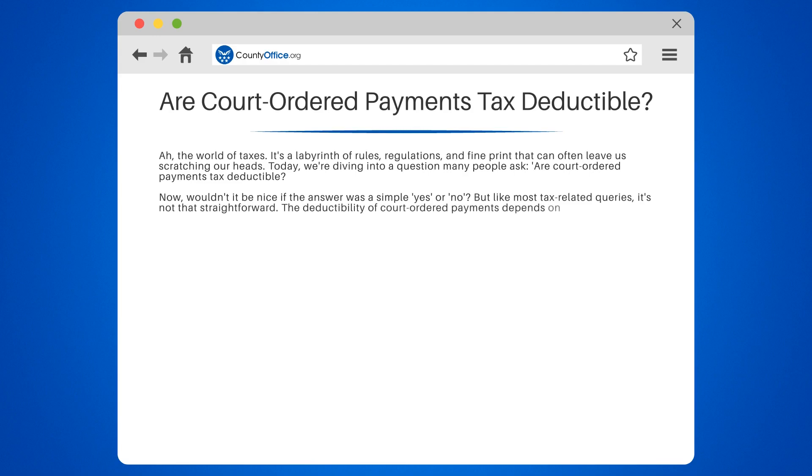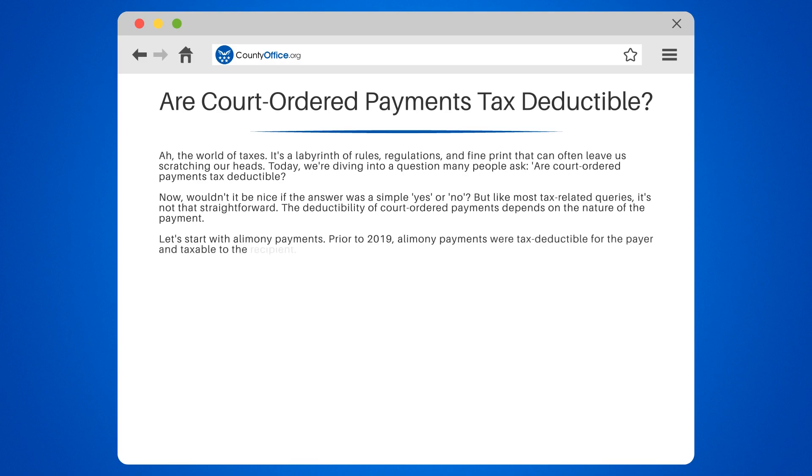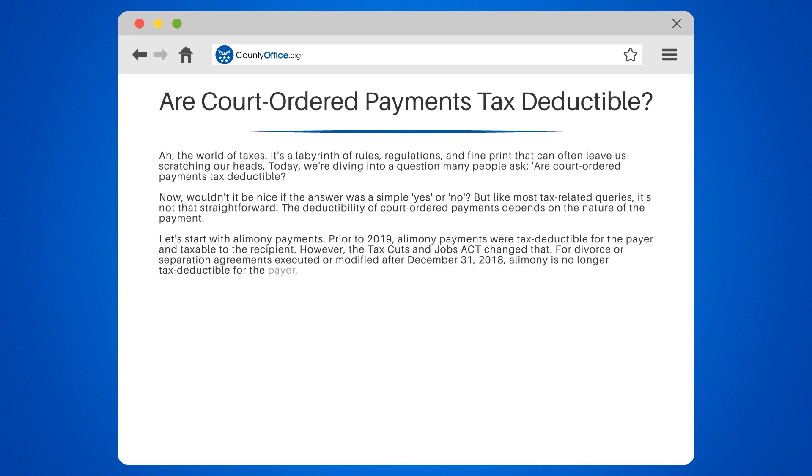The deductibility of court-ordered payments depends on the nature of the payment. Let's start with alimony payments. Prior to 2019, alimony payments were tax-deductible for the payer and taxable to the recipient. However, the Tax Cuts and Jobs Act changed that. For divorce or separation agreements executed or modified after December 31, 2018, alimony is no longer tax-deductible for the payer, nor is it taxable to the recipient.